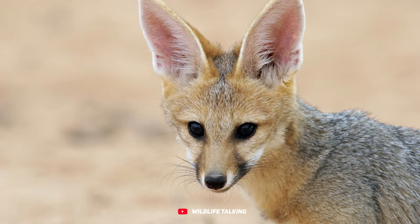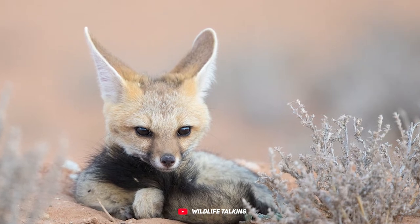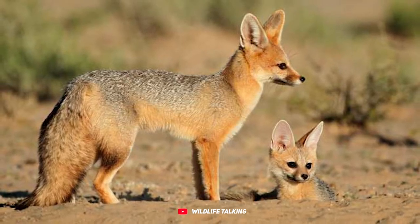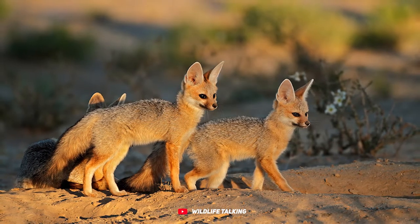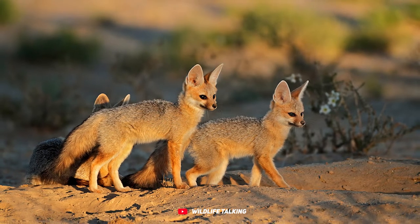To beat the heat, this clever fox takes daytime naps in cozy burrows, only to emerge and play when the night brings cooler temperatures. You might also catch a glimpse of it during dawn and dusk. Cape foxes are all about lifelong commitment — the romantic types, sticking with the same mate for life. They can be parents at any time of the year, and though they prefer solo foraging, you won't often spot them in pairs.